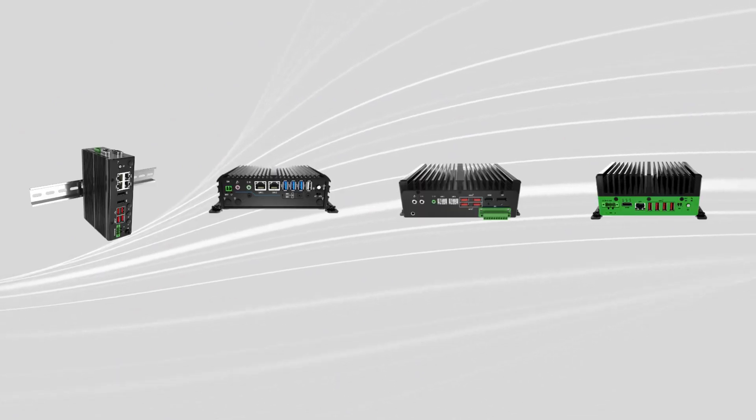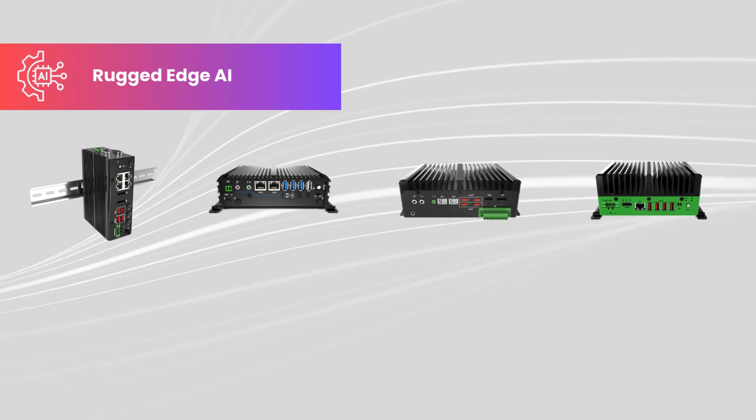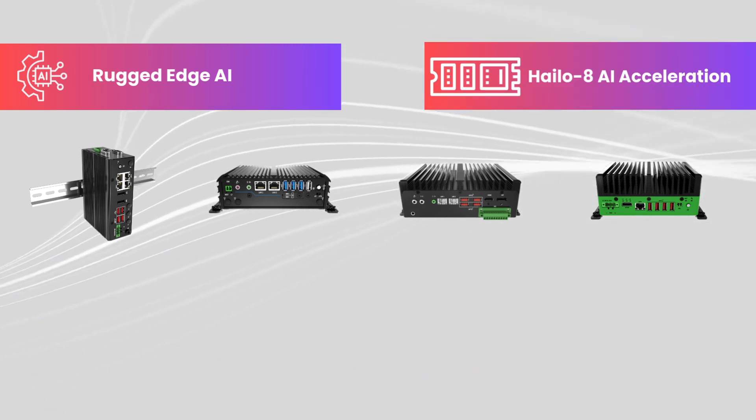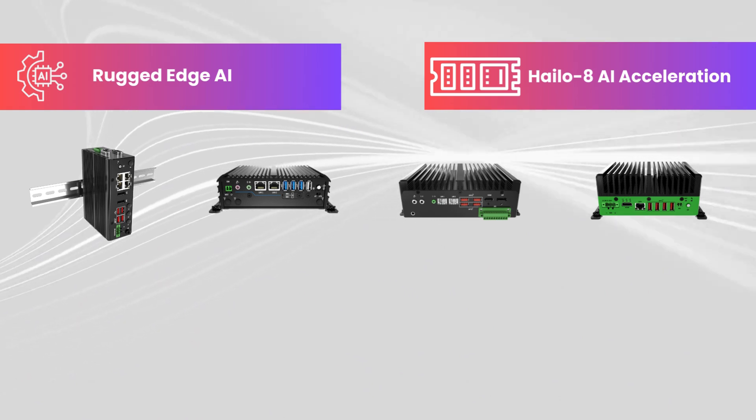To bring AI-driven intelligence closer to the edge, our gateways support rugged edge AI and real-time inferencing with Hailo-8 AI acceleration, enabling fast decision making right where data is generated.